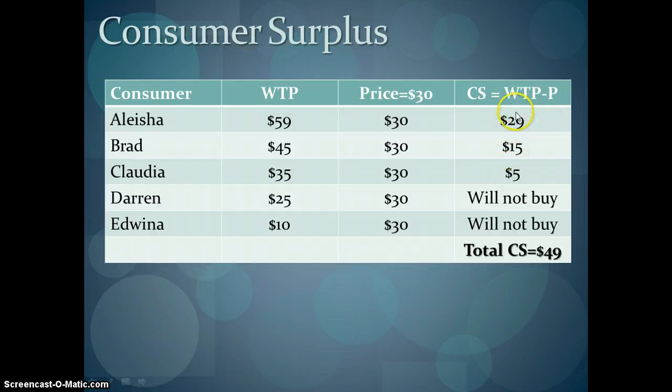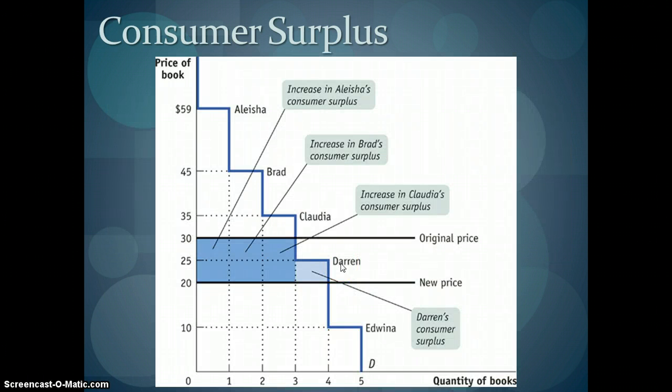When we look at that, we see that any time there's a positive number, those people are in the market and have purchased the product. Anyone with a negative number is not going to buy. In a market with thousands or millions of students all trying to buy used textbooks, consumers would purchase textbooks all the way until the point at which their willingness to pay is equal to the price. When your consumer surplus is zero, that's the last person who will buy. And if the price dropped from $30 to $20, then Darren would enter the market and have an additional consumer surplus of $5.